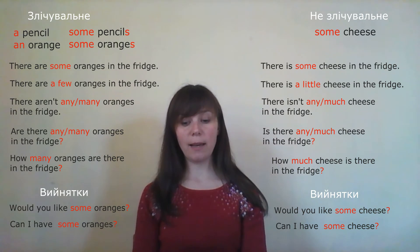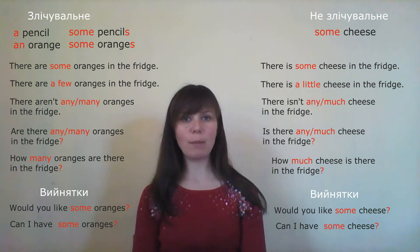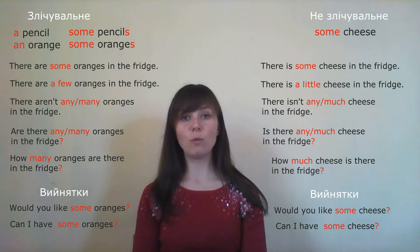'I'm hungry, I like a hamburger.' — 'Я голодний, я люблю гамбургер.' How to say 'I would like'? — It should be 'I would like a hamburger', not 'I like'.